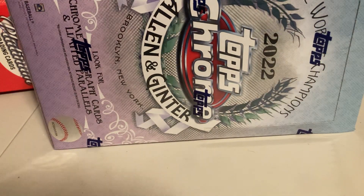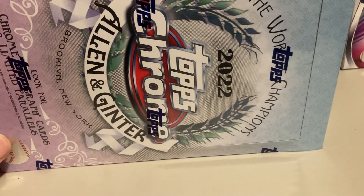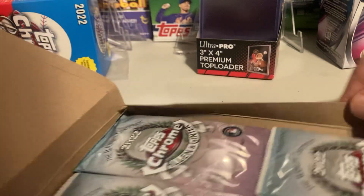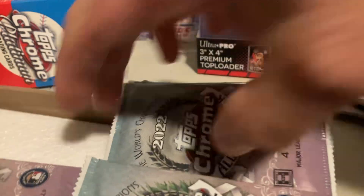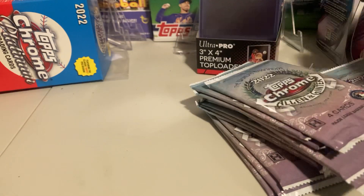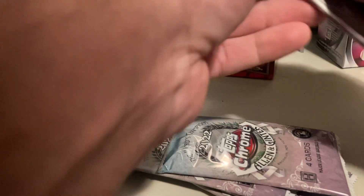Hello ladies and gentlemen, hit that thumbs up and subscribe real quick. We got 2022 Topps Allen and Ginter Chrome again. We're looking for J-Rogs and Bobby Witt Jr.'s. Let's dig in and see what we got.